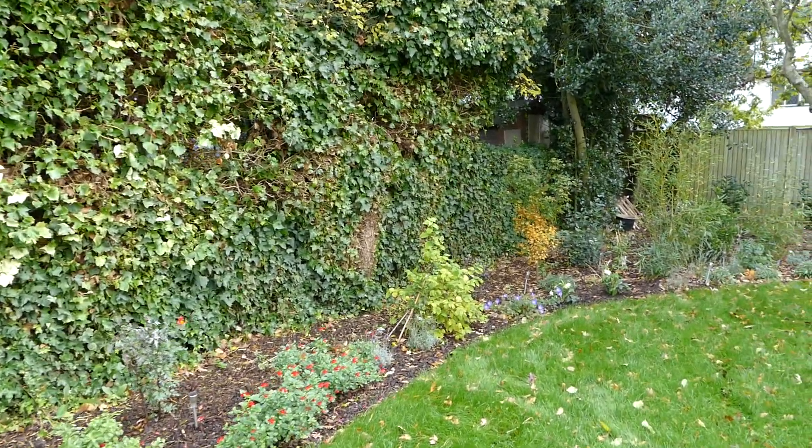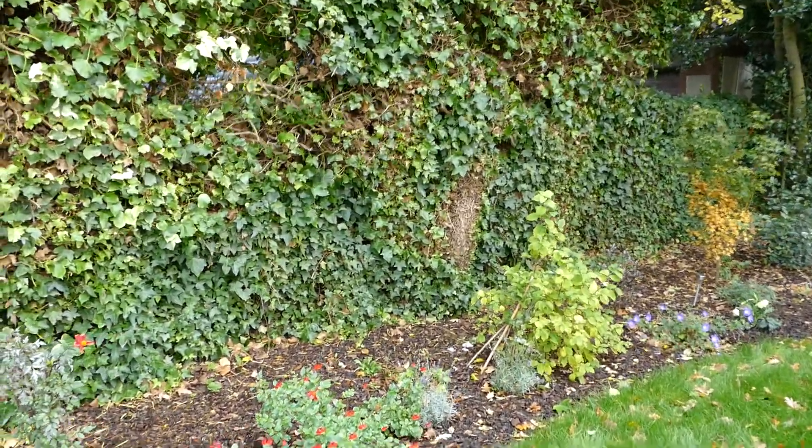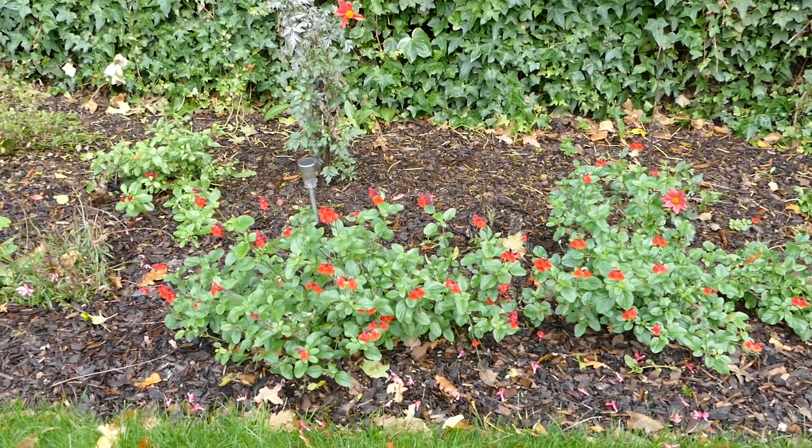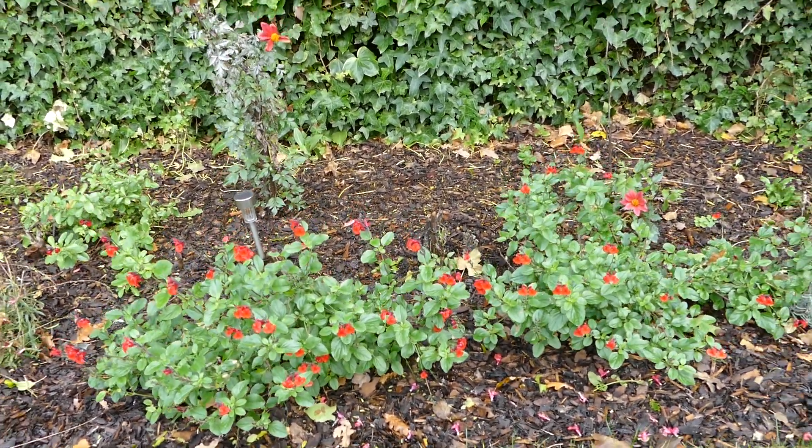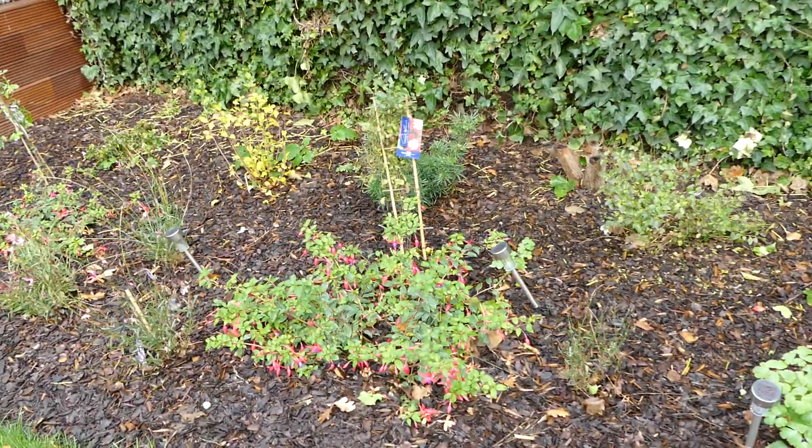I think I missed a couple of things there. There are some amazing flowering salvias again — I think it's radio red. And a bit more fuchsia colour.